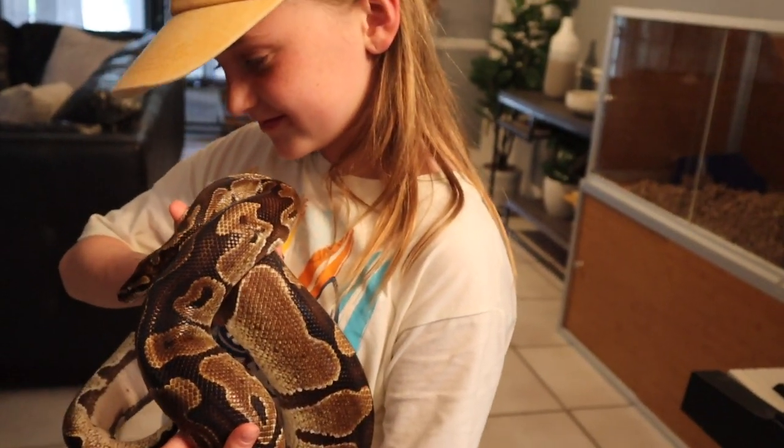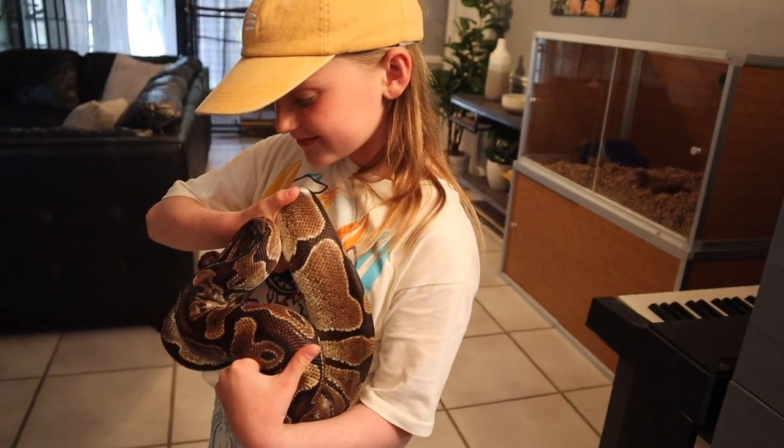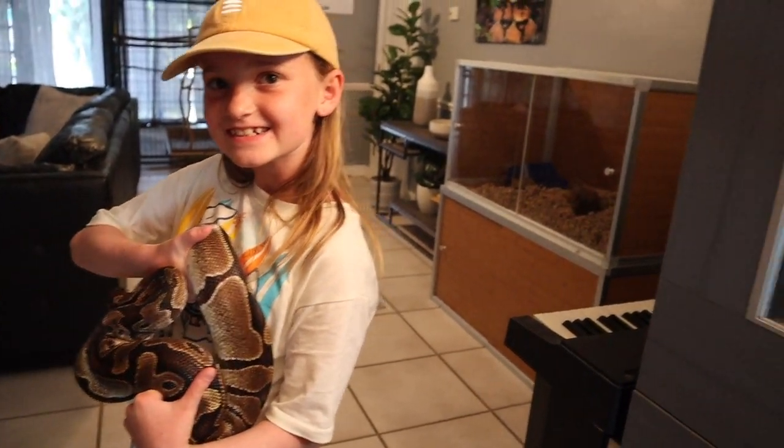Oh my goodness. How cool is that? Do you like her? Yeah. You want a snake that big? Yeah. You want a snake this big? Yeah.